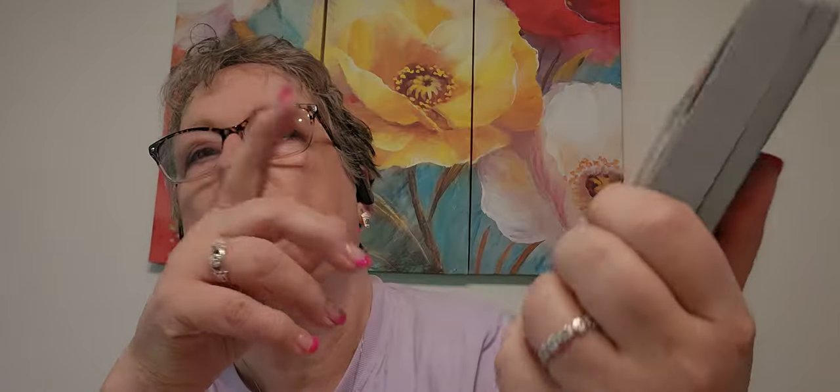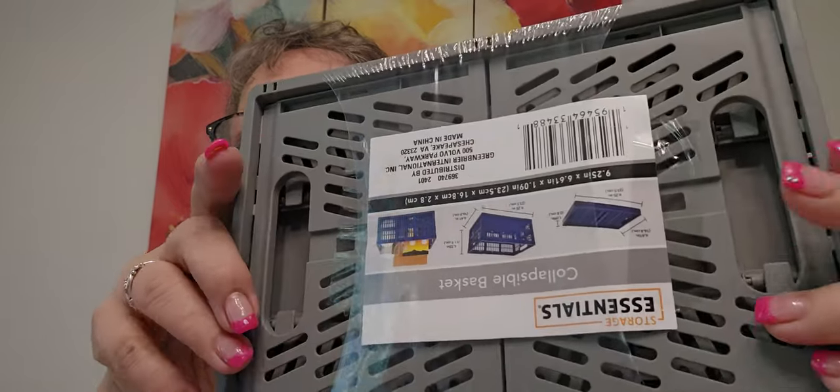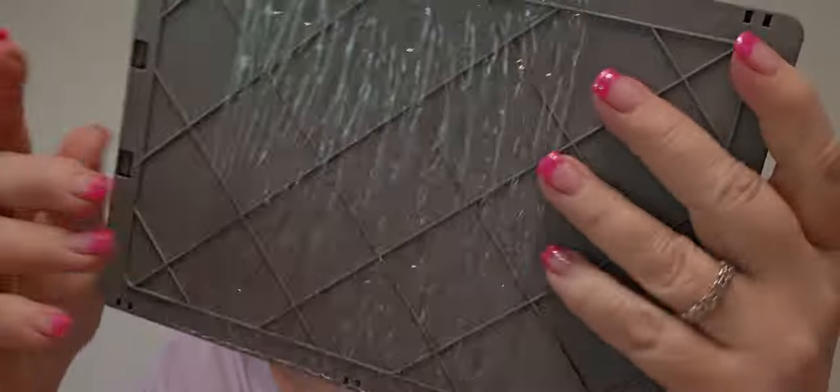So I went back to Dollar Tree — this is going to have thrift store, one thing from Michaels, and Dollar Tree. Got more of these collapsible ones for my trailer, got three more of them. Perfect.